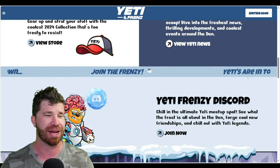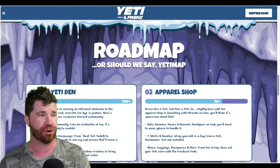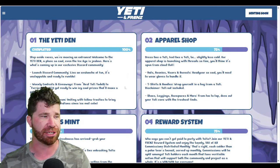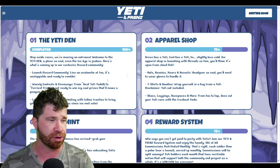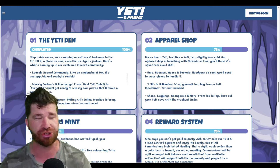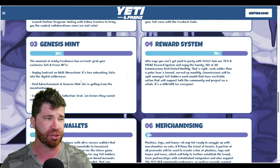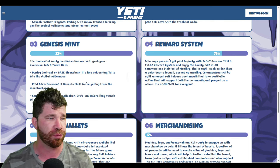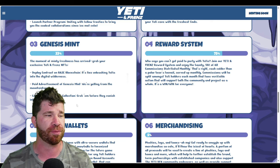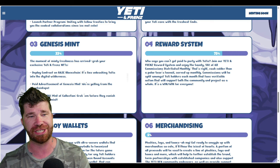Scrolling down, we've got the Yeti Friends Discord. Diving into the roadmap — the Yeti Den — we have weekly contests and giveaways, a launch partner program, and the apparel shop. The genesis mint is about to happen, deploying the contract on Base blockchain. There's paid advertisement of the genesis mint and a goal to complete 100% mint of the collection — so grab them while you can.